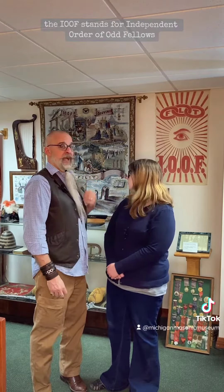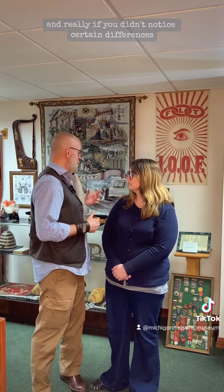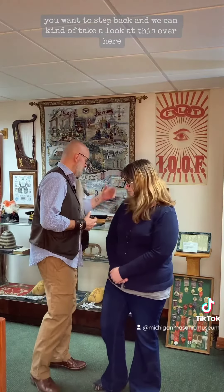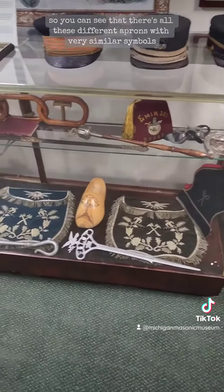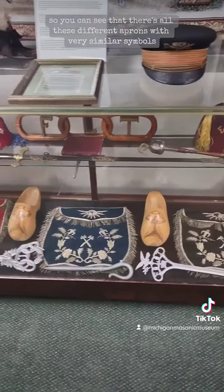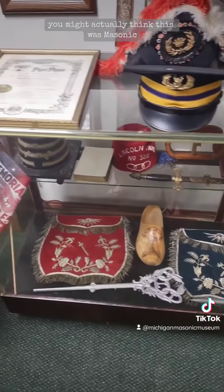The IOOF stands for Independent Order of Odd Fellows. And really, if you step back and take a look at this display over here, you can see all these different aprons with very similar symbols. If you didn't notice certain differences, you might actually think this was Masonic.